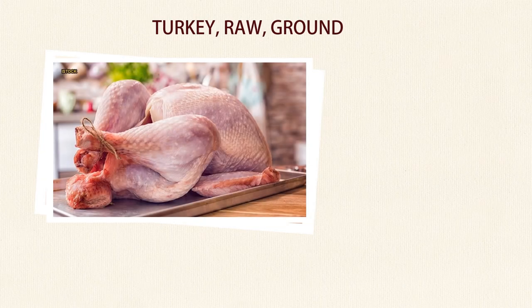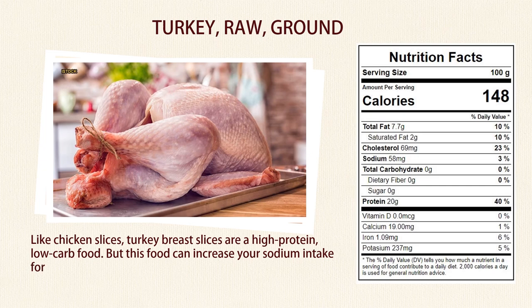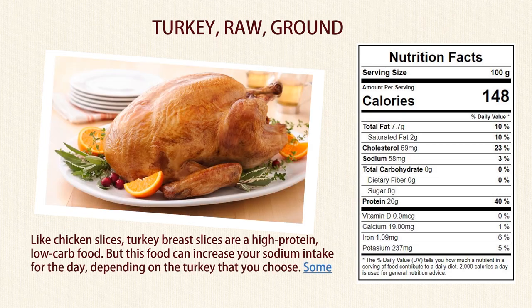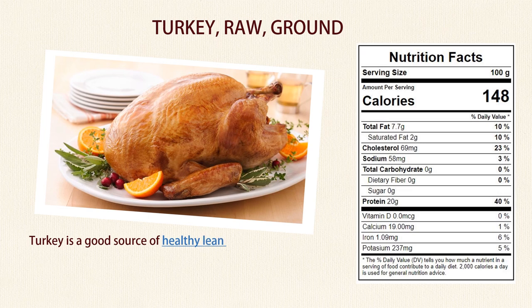Number 5: Turkey. Like chicken slices, turkey breast slices are a high-protein, low-carb food. But this food can increase your sodium intake for the day, depending on the turkey that you choose. Some brands of turkey lunch meat, for instance, are high in sodium. Turkey is a good source of healthy lean protein, so it's smart to keep it in your diet.